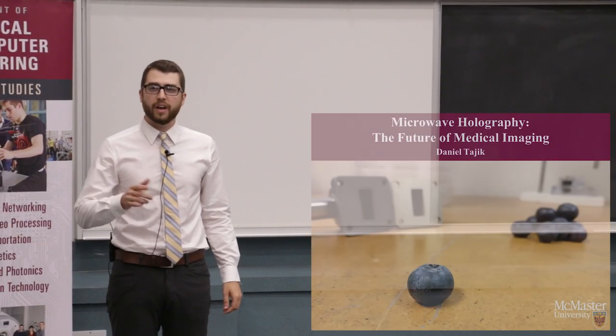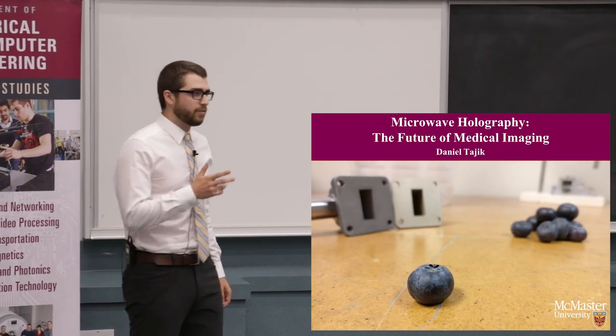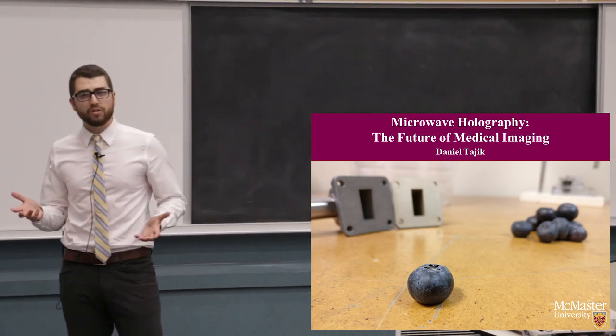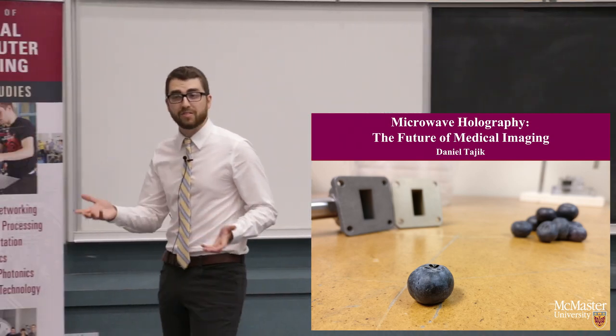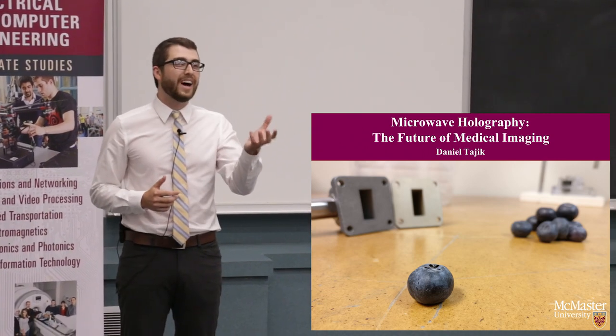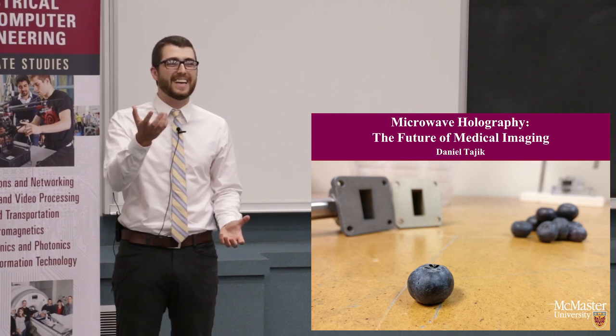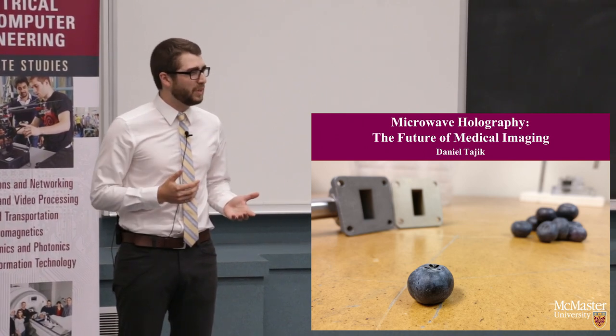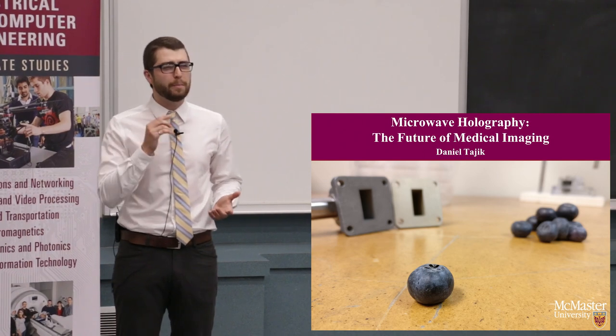X-rays cause cancer. It's a little unnerving to think about, isn't it? I'm sure most of us have had X-ray scans done at some point in our lives, and it's obvious why — the benefits of diagnosing diseases outweighs the risks of creating cancer. Yet it begs a question: is this really the best we can do? I think there may be a better way.